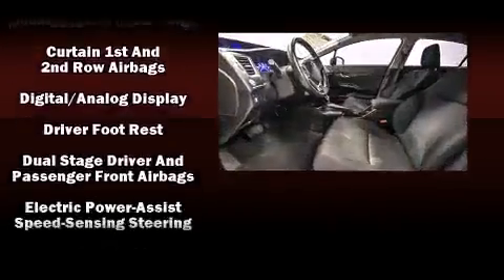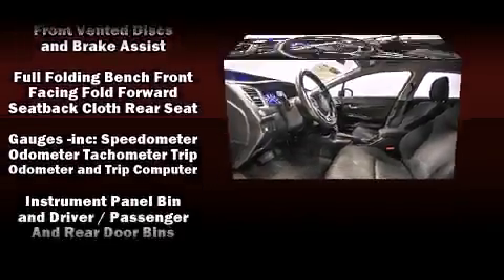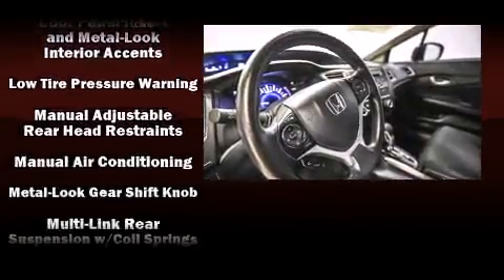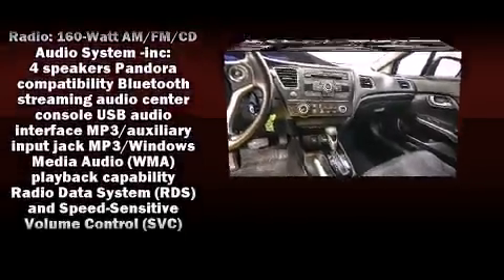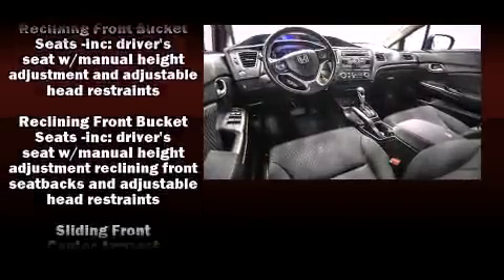Honda ensures the safety and security of its passengers with equipment such as head curtain airbags, front and side impact airbags, brake assist, a security system, and ABS brakes. This car was designed with safety in mind, allowing you to drive with even greater assurance.